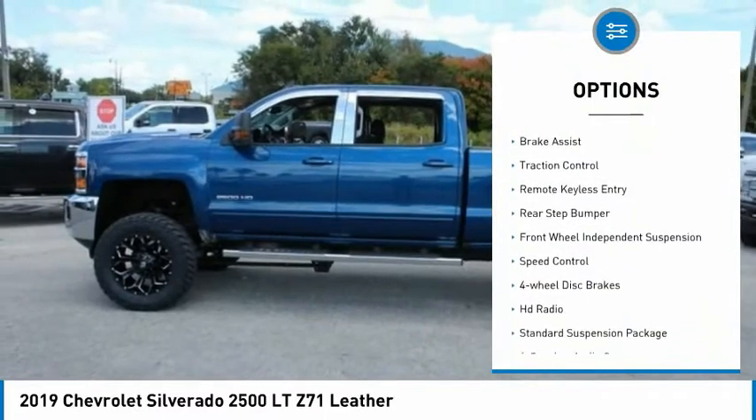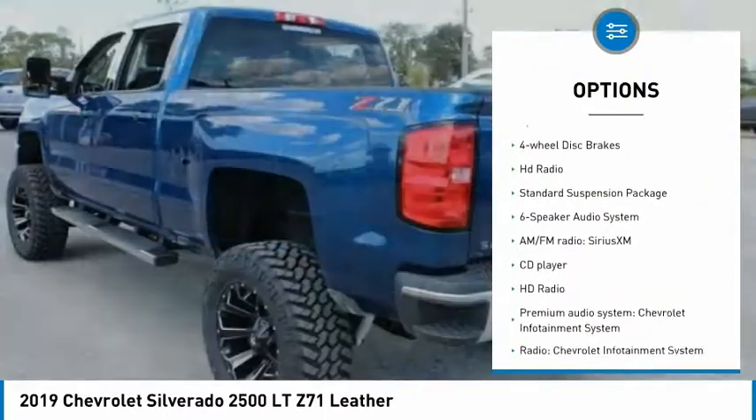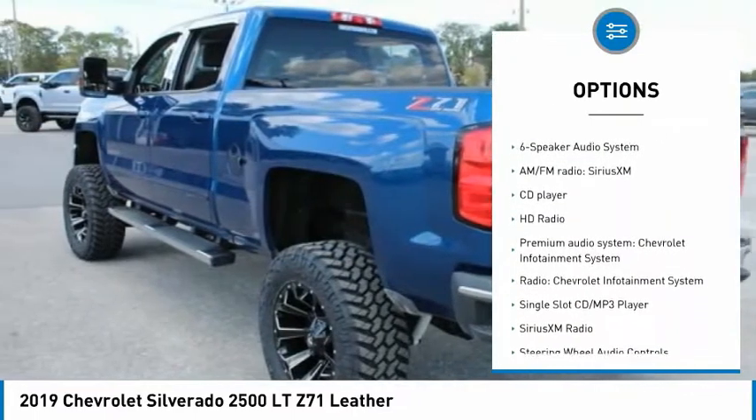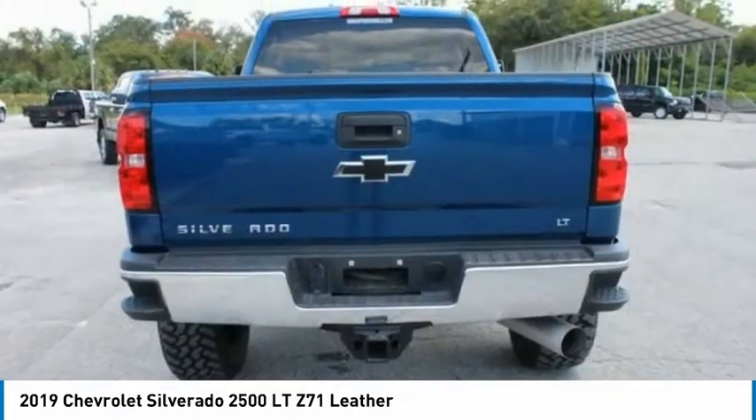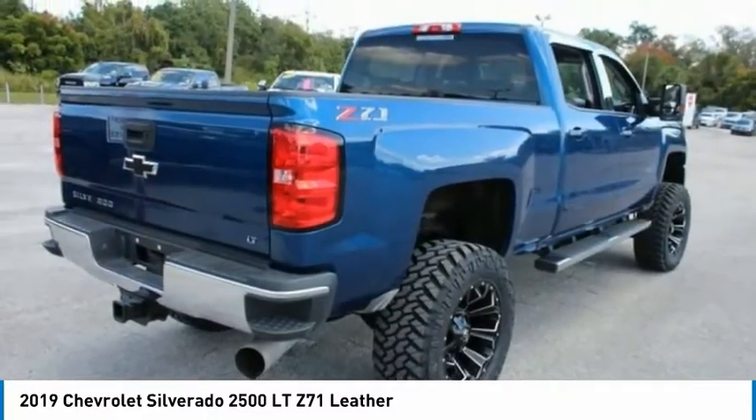Electronic stability control, alloy wheels, brake assist, traction control, remote keyless entry, rear step bumper, front wheel independent suspension, speed control, four-wheel disc brakes, HD radio.